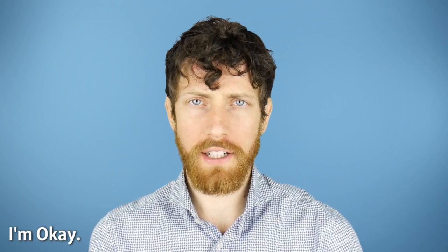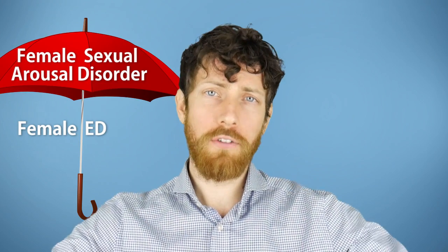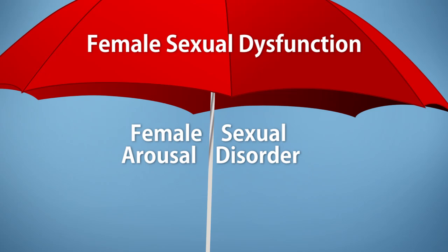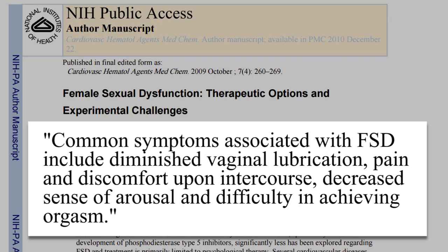In addition to just female erectile dysfunction, we're going to look at some wider issues that have the same cause and they fall under the umbrella of female sexual arousal disorder, which falls under the even wider umbrella of female sexual dysfunction, which also includes emotional and psychological aspects. From this study, common symptoms include diminished vaginal lubrication, pain and discomfort upon intercourse, decreased sense of arousal, and difficulty achieving orgasm.